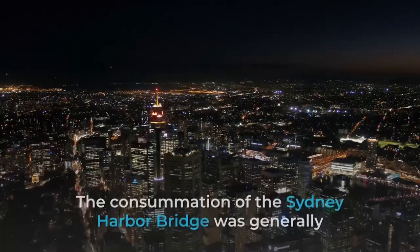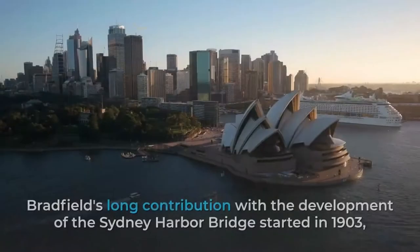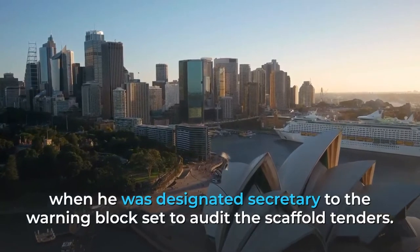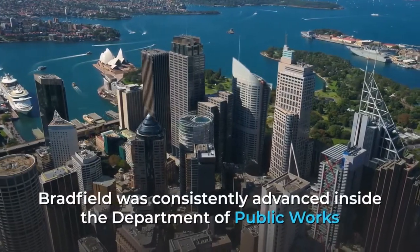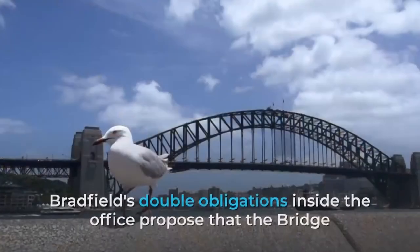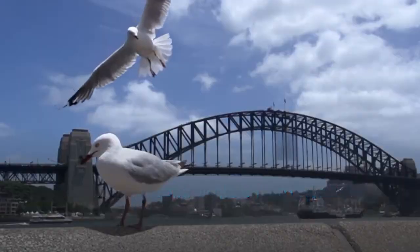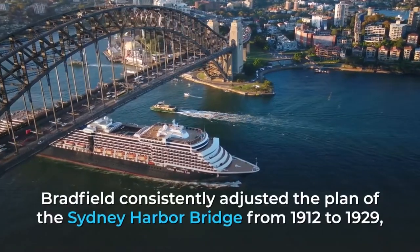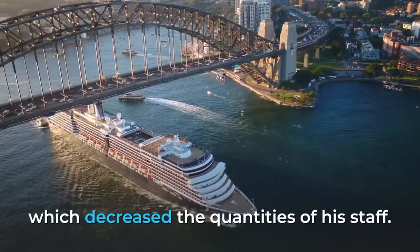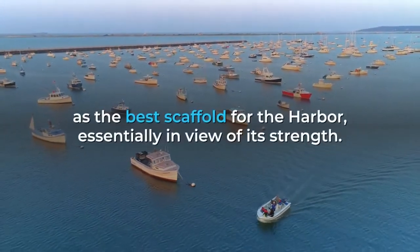The completion of the Sydney Harbour Bridge was largely due to the efforts of one man, architect Dr J.J.C. Bradfield. Bradfield's long involvement with the bridge began in 1903, when he was appointed secretary to the advisory board set up to review the bridge tenders. Bradfield was steadily promoted within the Department of Public Works, and by 1912 he had responsibility for the Sydney Harbour Bridge branch and for the suburban railway. His dual role suggested that the bridge and Sydney's public transport system were to be fundamentally linked. Bradfield continually refined the bridge design from 1912 to 1929, despite the disruptions of World War I. By 1922 he had settled on a two-hinged steel arch design as the most suitable for the harbour, primarily for its strength.